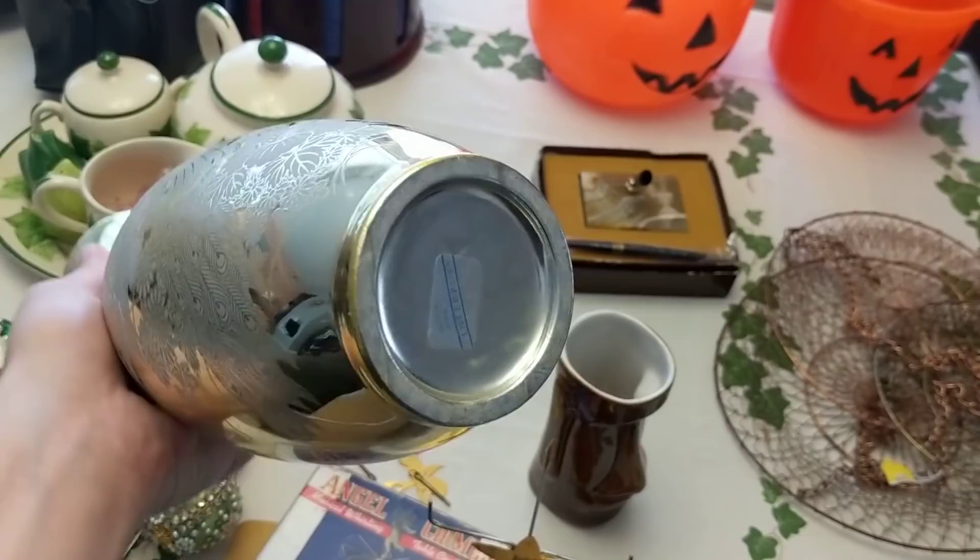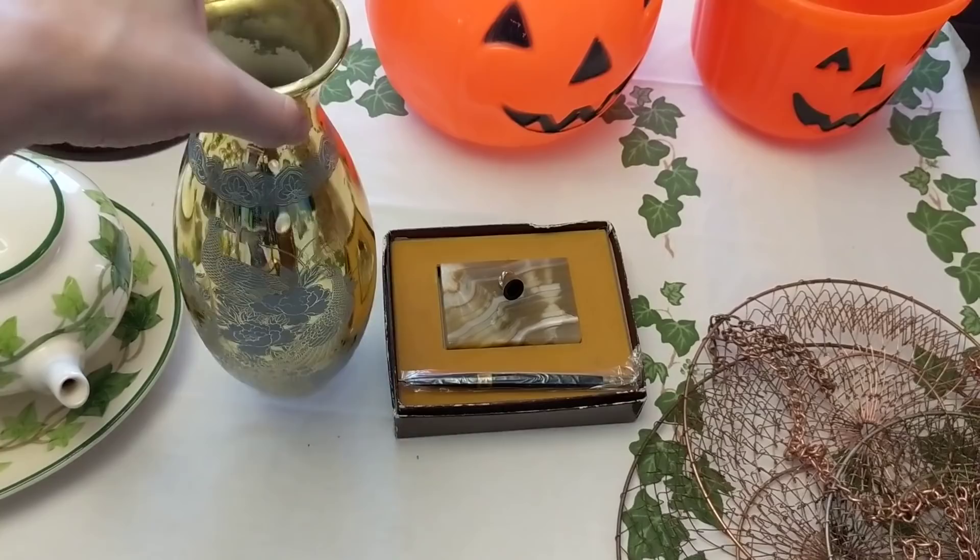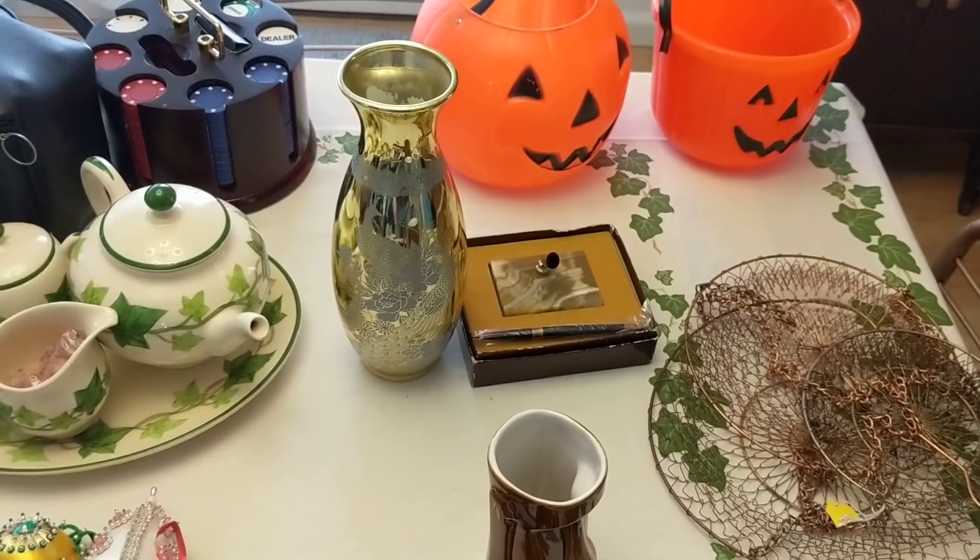I also grabbed this really interesting peacock gold vase made by Interpure Japan. This would probably go on Etsy. I paid a dollar for it — really cool. I'd probably guess it sells for between fifteen and twenty dollars.